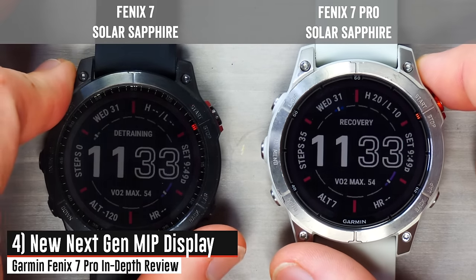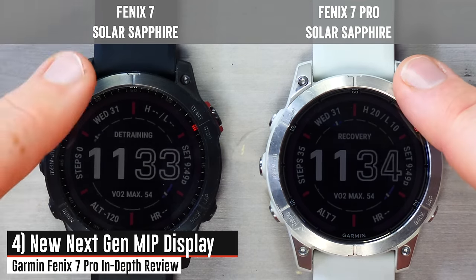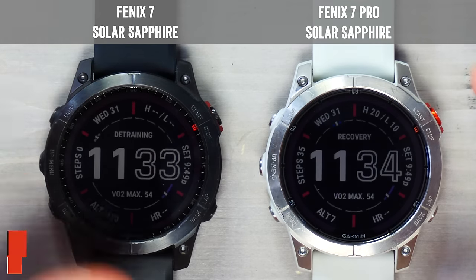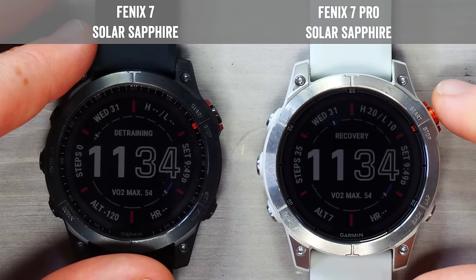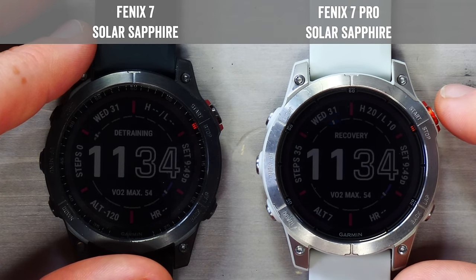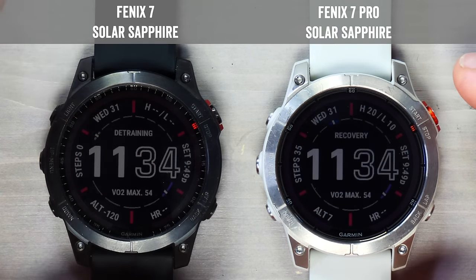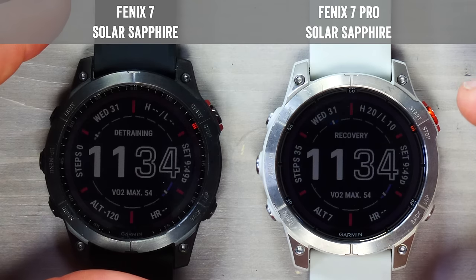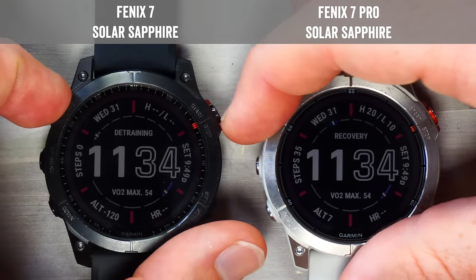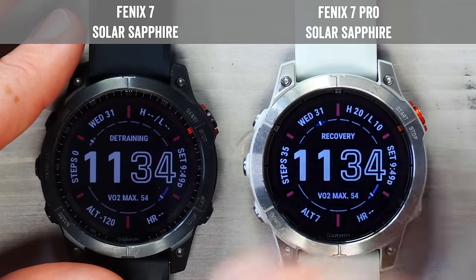Garmin is using a new generation display on the Fenix 7 Pro. Comparing the Fenix 7 Pro and the original Fenix 7 side by side — both Sapphire Solar Editions — Garmin says there's a new pixel design that improves indoor readability, higher contrast, increased color saturation, and luminance. The display is a little bit sharper and clearer. The bigger item though is a new backlight design, which is much more visible. Both units set to 20% brightness, the Pro is far brighter and crisper.